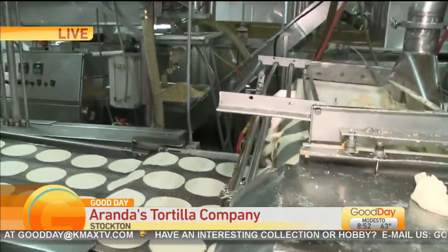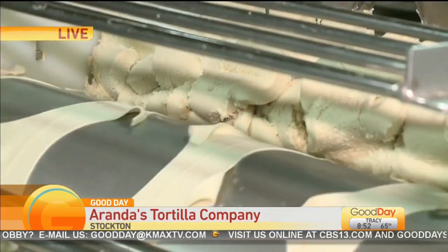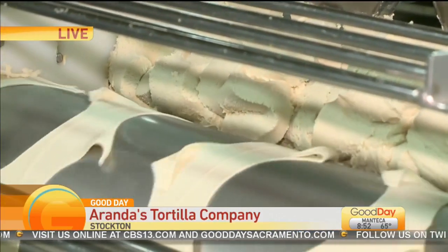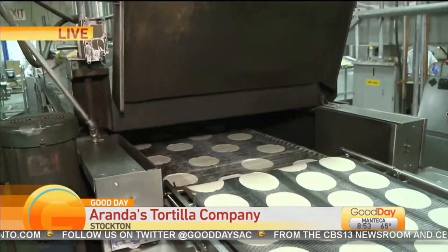You can see the shape of the tortillas and the excess dough. What happens to that excess? The excess keeps on getting reused, so we never have any waste — it just keeps on getting reused. That way we save as much masa as we can. Now it might be difficult to see, but there's basically an oven that it's going through, which will then cook the tortilla and send it on its way.